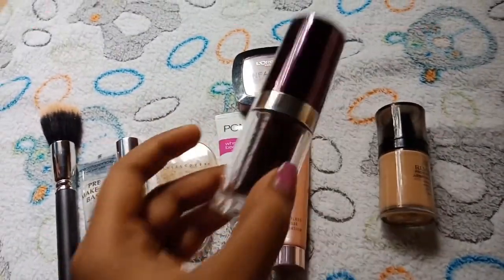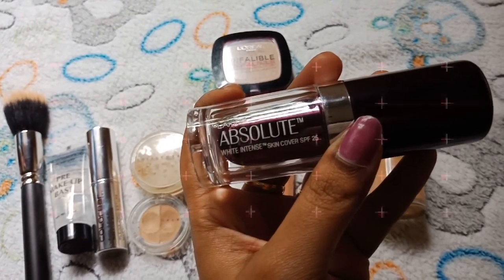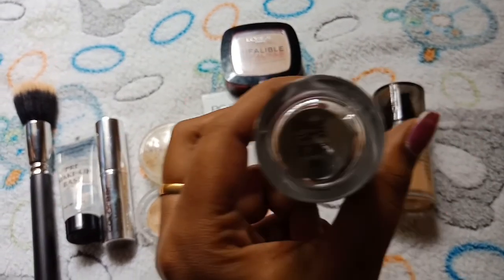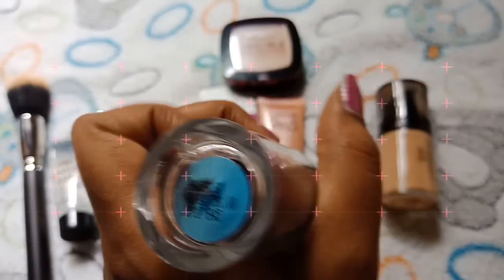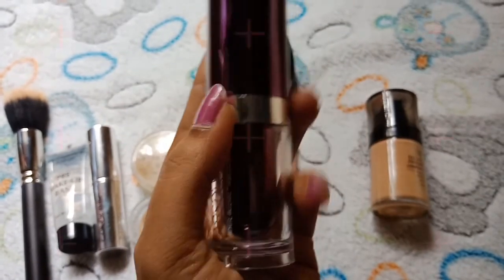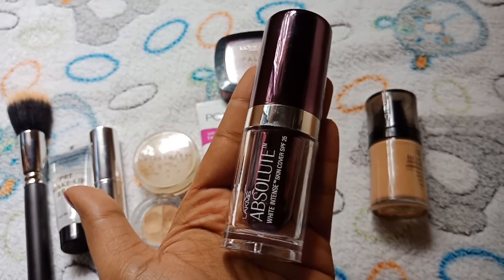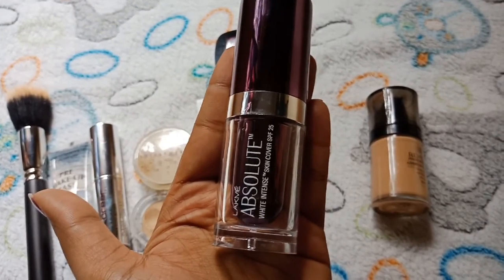Next is Lakme Absolute — this is Lakme Absolute White Intense Skin Cover SPF 25. This is shade 03 and this is Rs 7.50. This is great for regular use and a very finishing look.